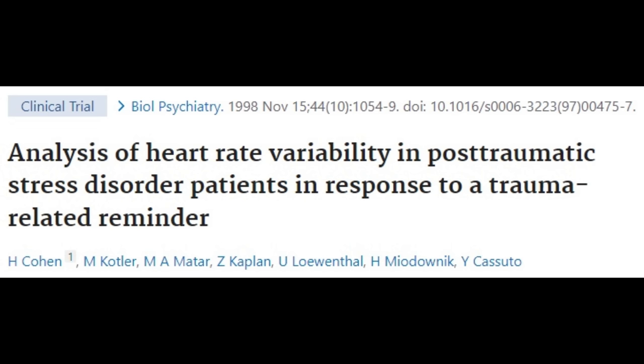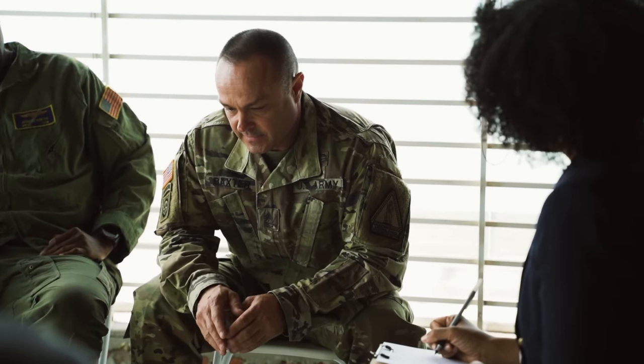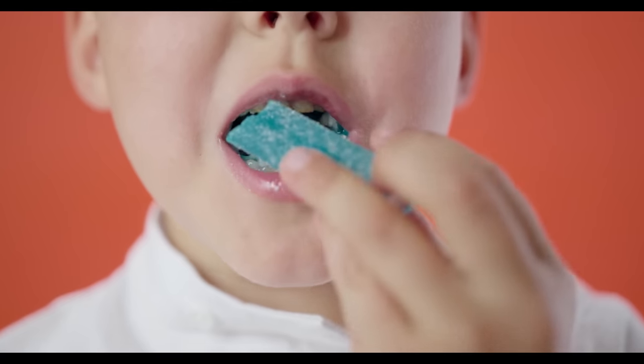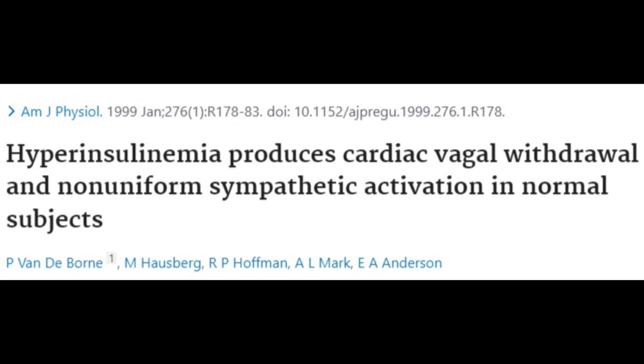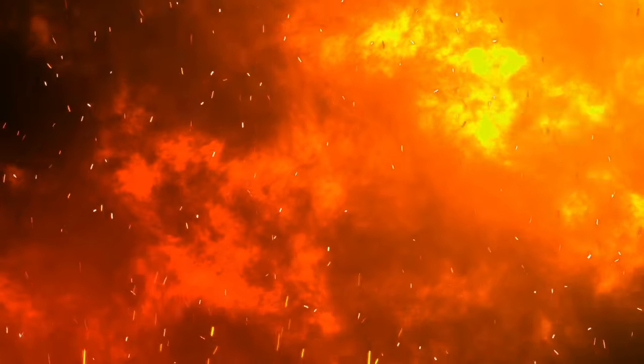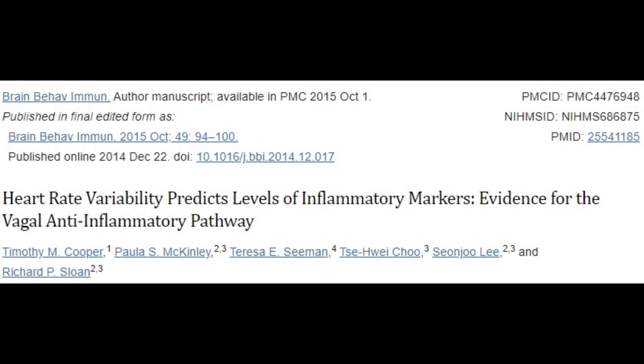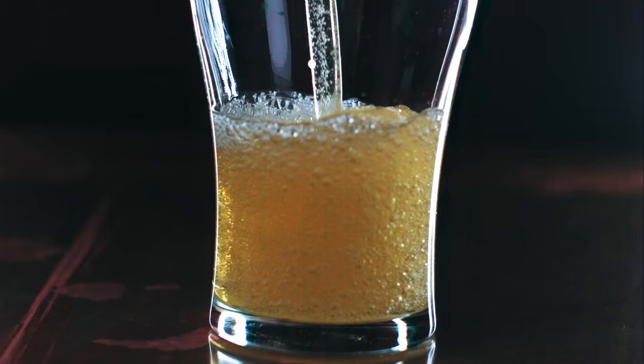Post-traumatic stress disorder: PTSD victims experience more autonomic hyperactivity during rest and cope with stress much worse. Blood sugar problems and insulin resistance: peak fluctuations in blood glucose can cause stress on the pancreas and the brain, which produces cardiac vagal withdrawal, thus lowering HRV. Diabetics have lower HRV and signs of early cardiac neuropathy. Inflammation: higher pro-inflammatory cytokines decrease HRV. Heart rate variability also predicts levels of inflammatory markers like CRP, IL-6, and glycated hemoglobin.